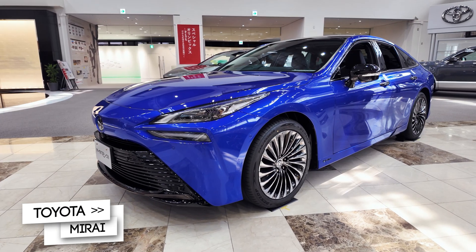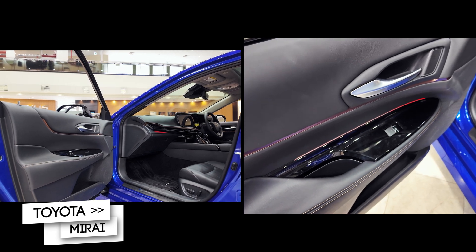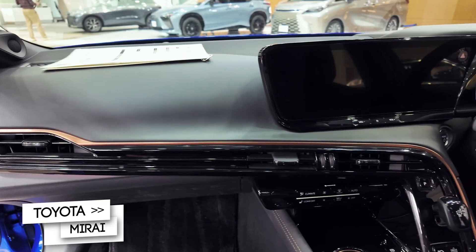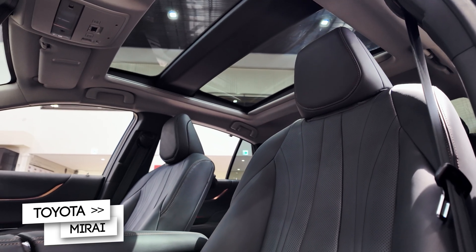And yes, zero tailpipe emissions. Inside, you're greeted by a modern minimalist cockpit. The wide digital display flows seamlessly across the dashboard, and soft-touch materials elevate the luxury feel.